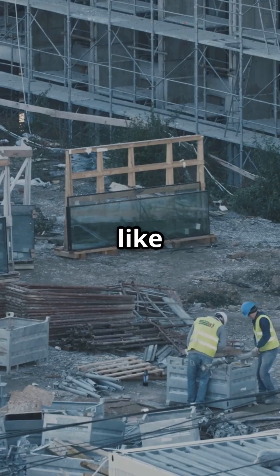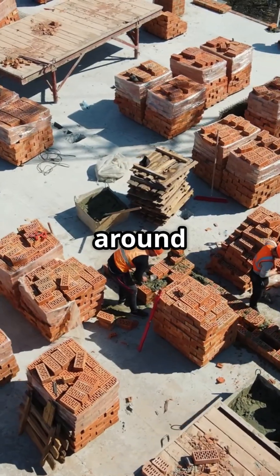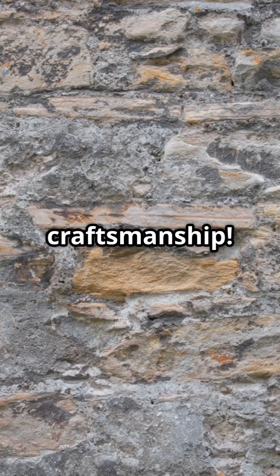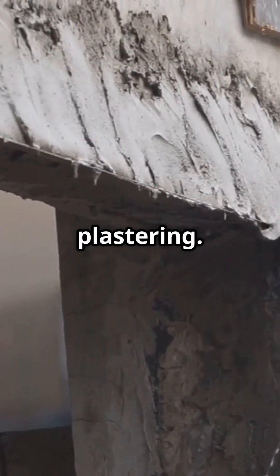Think of classic materials like bricks, blocks, timber and stone. These methods have been around for centuries, shaping the cosy homes and vintage buildings we love. Labour intensive with longer timelines, but oh, the craftsmanship. Picture cavity wall construction, timber roofs and intricate plastering.